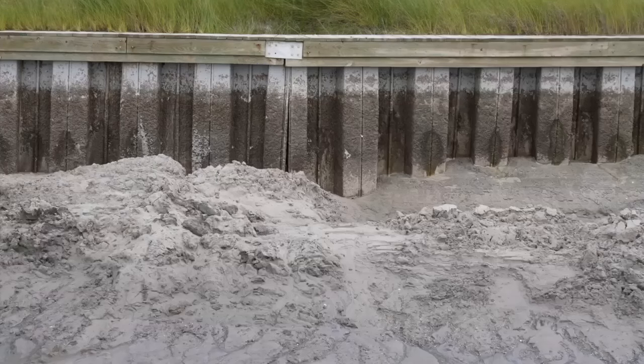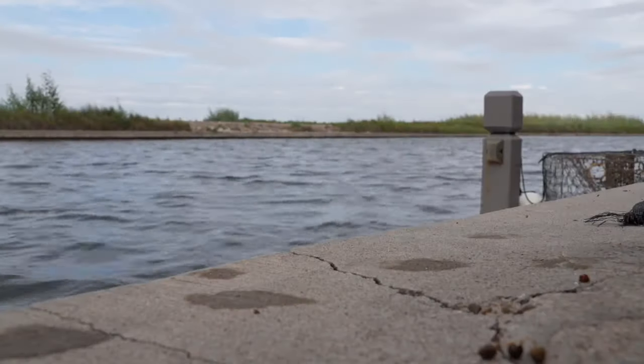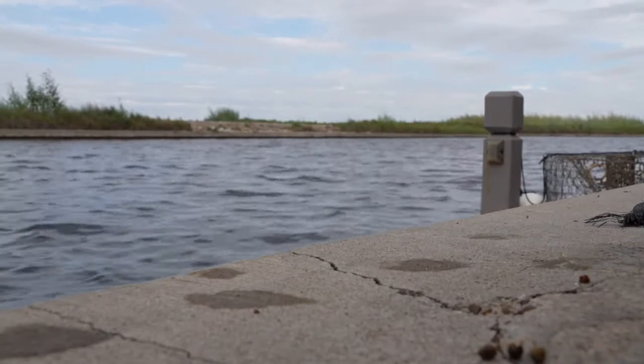It might go up another six inches or something, but I would be really surprised for it to go up two more feet like it did last time. Neighbors say so far so good with the new dam — it's been good because it's protected us from some pretty strong tides and given everybody a chance to make repairs that are needed.